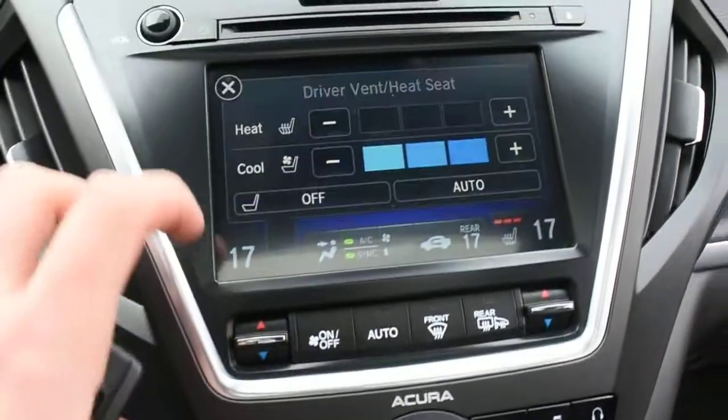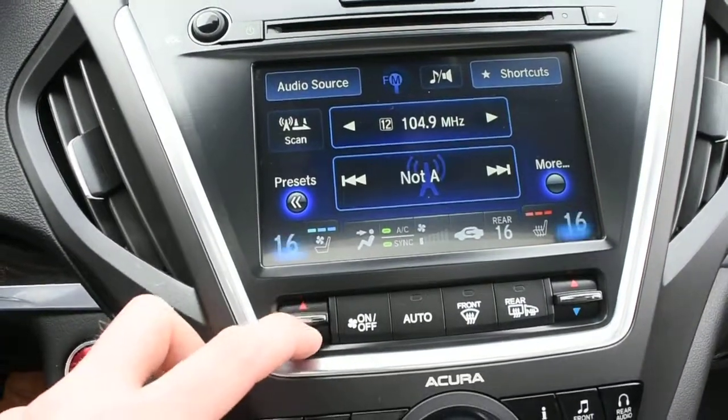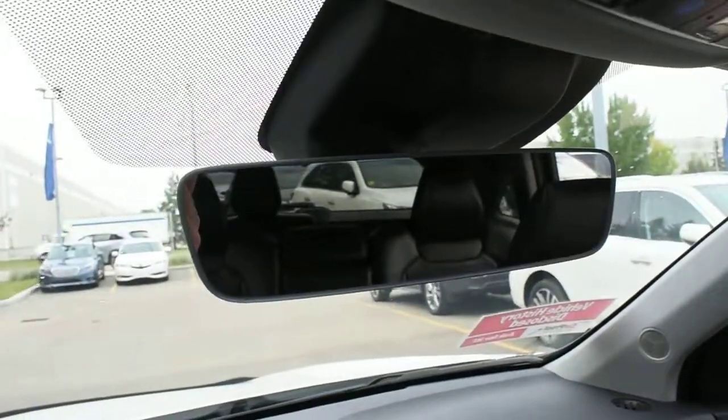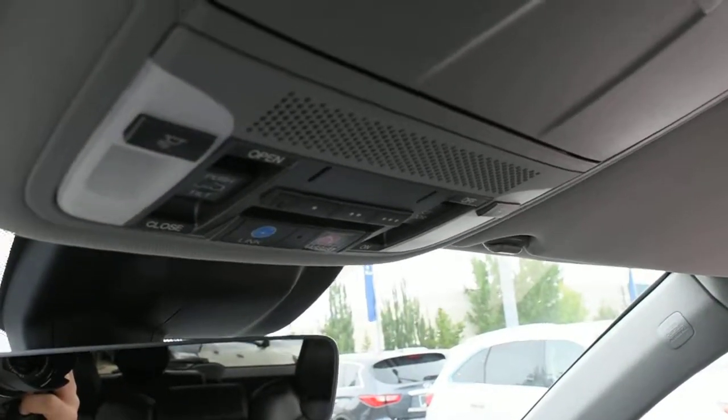This also houses your heated and cooled seat controls as well as your dual zone automated climate control system. Up top is a borderless auto-dimming rear view mirror as well as your HomeLink system for your garage door opener.